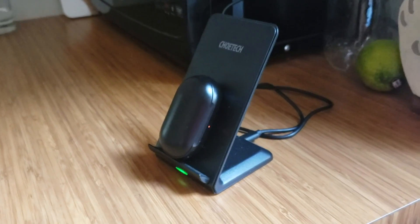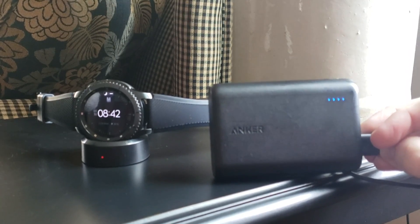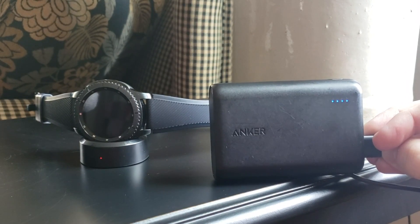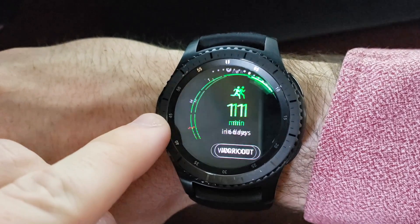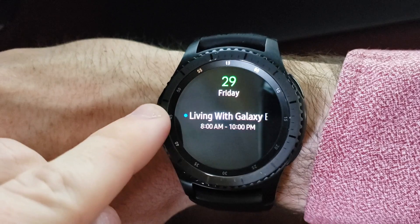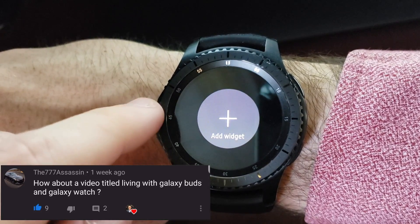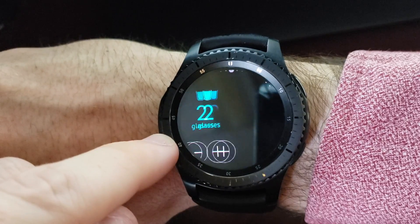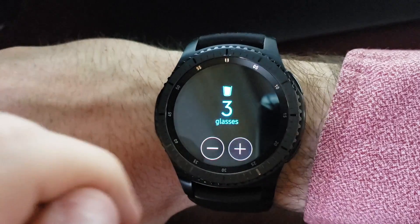Overall, the Galaxy Buds and Gear S3 watch are great companions to my daily lifestyle and they have the potential to do the same for yours. The value in any product comes down to how much you use them, and there are plenty of opportunities to use these in many areas of your life. Shout out to the 777 Assassin for suggesting this video — thanks for watching, like, comment, subscribe, and I'll see you in the next one.